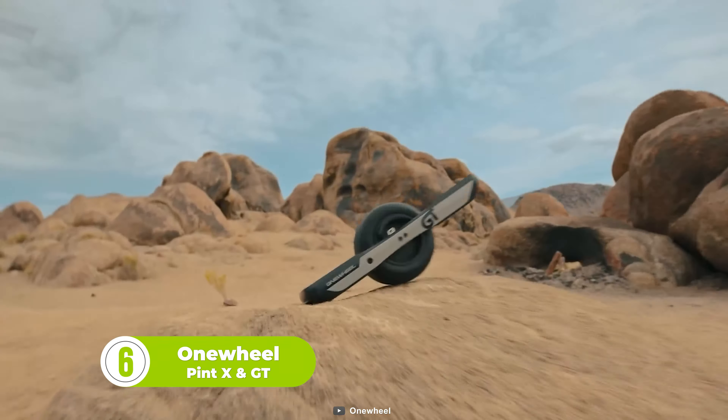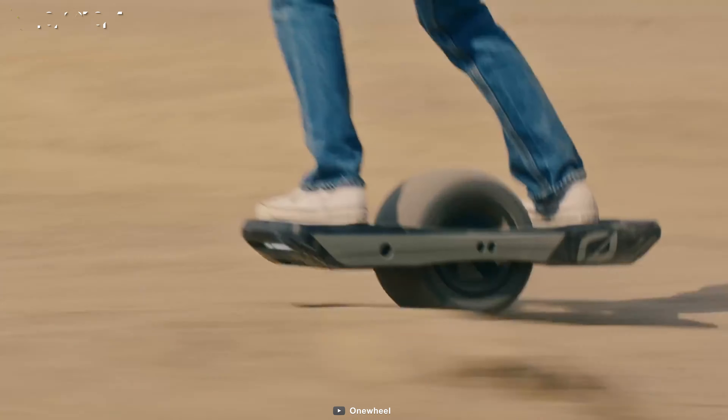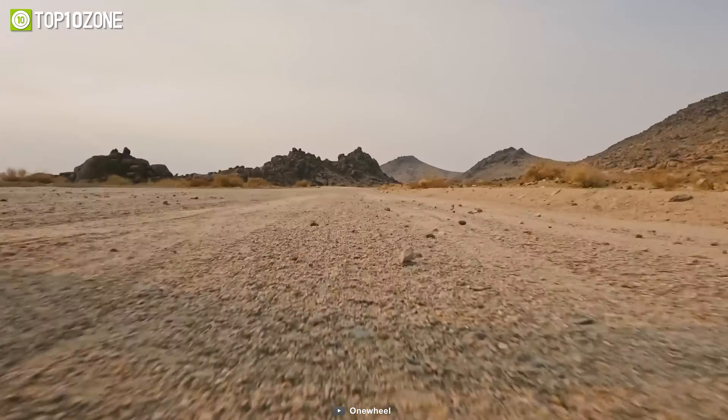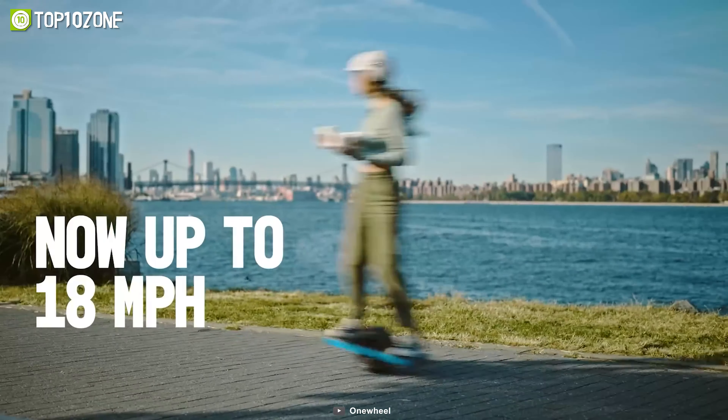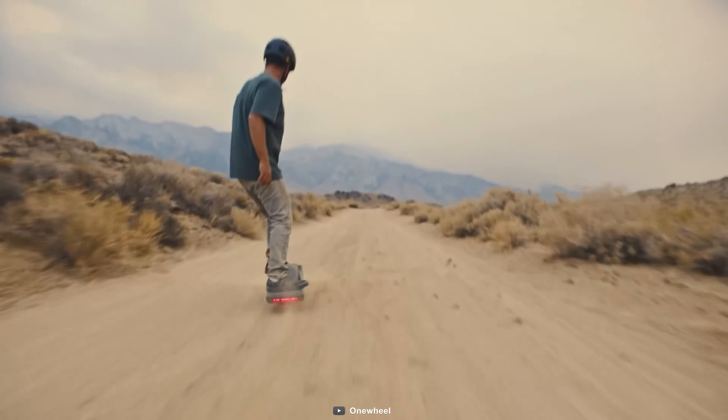Get the most out of your riding experience with the new Pint X and GT series from Onewheel. The GT is a flagship transport equipped with the latest technologies, offering more power, torque, and dynamic performance than its predecessor, with up to 30 miles of driving range and custom-designed tires for exceptional control. The Pint X is more compact than the GT and fits anywhere, offering a top speed of 18 miles per hour and a range of up to 18 miles on a full charge.